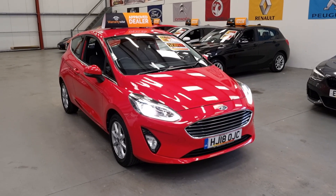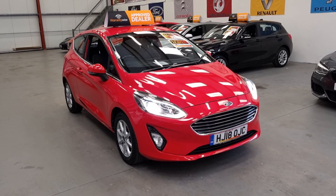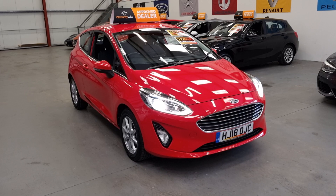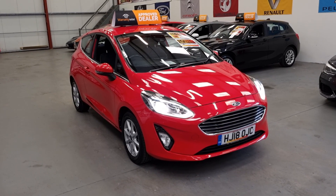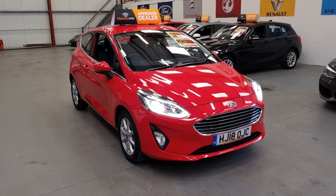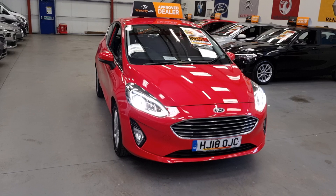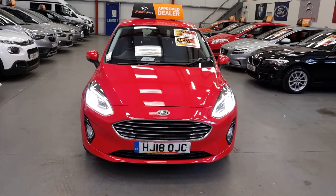Good afternoon folks, this is Matt Rio Car Sales based in Comet Allari, South Wales, NP-103 1LZ. Here we've got a 2018 Ford Fiesta ZTEC, the one litre petrol, so it is ULEZ compliant. These are a really good insurance group and very economical — it's in excellent condition inside and out.